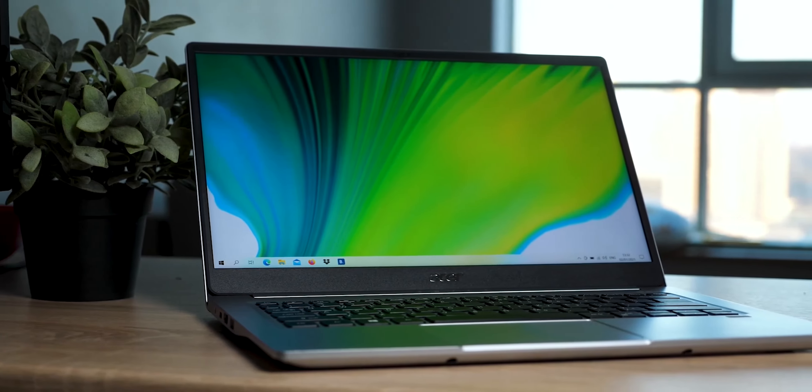I really cannot believe that this laptop is so cheap because it gives you enough power to play games on it, to work on it, to study on it. I would say it's almost perfect for this price, but this is not the only laptop in this video. I have a few more affordable laptops for the tasks I've mentioned above that are actually worth every single penny.